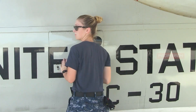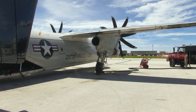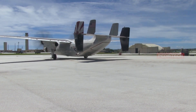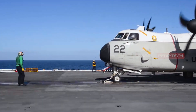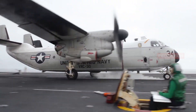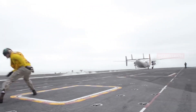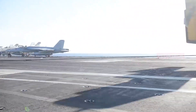The C-2 Greyhound has proven to be a reliable and essential asset for the U.S. Navy, providing vital logistics support to carrier strike groups and playing a critical role in military operations around the world. The Navy plans to continue to operate the C-2 fleet until 2027 and replace it with the CMV-22B Osprey.